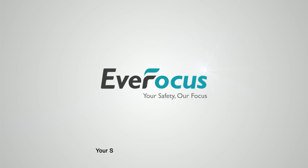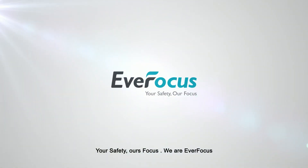Your safety. Our focus. We are Everfocus.